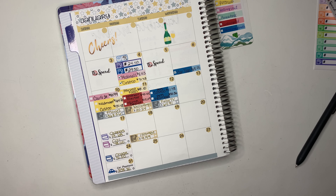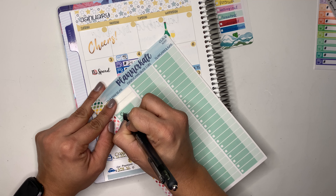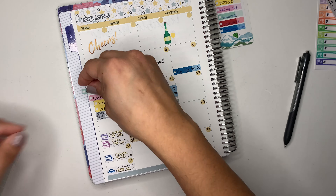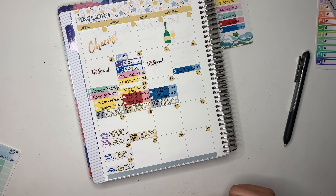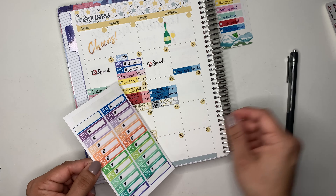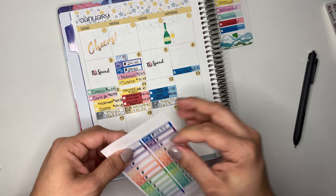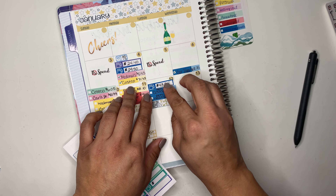I forgot to put down that we bought some household items at Costco — that was $6.05, and that was on Sunday. Also on Tuesday we did pump gas, so I'm going to use one of these gas tracking stickers. That was $43.84 for gas, and that was on Tuesday as well.